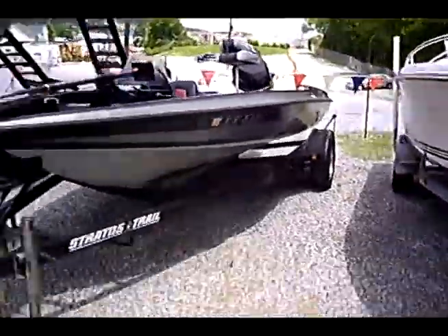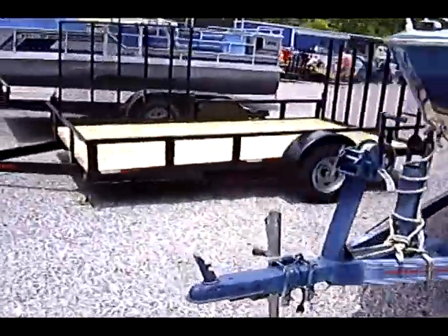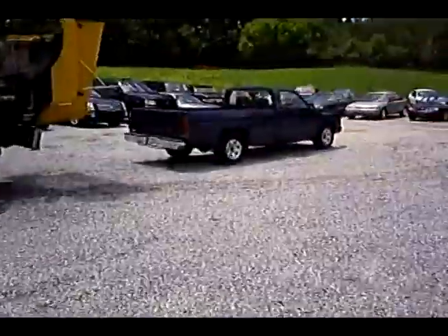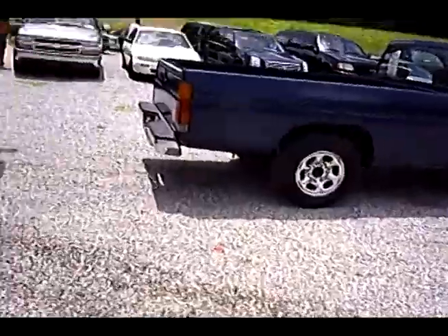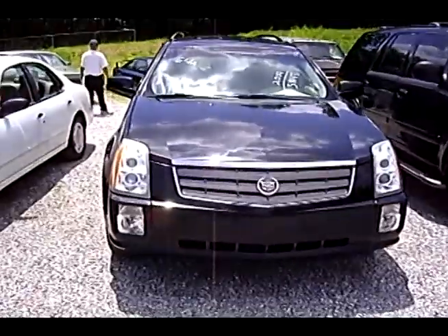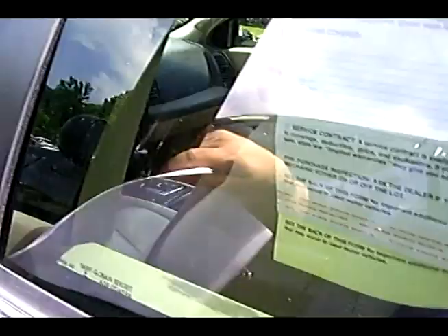More boats, trailer hauler, more trailers, more boats. Not bad looking old Nissan pickup. Didn't see the Cadillac except over here — and that's pretty nice.